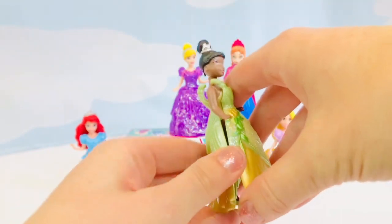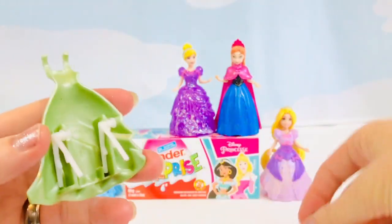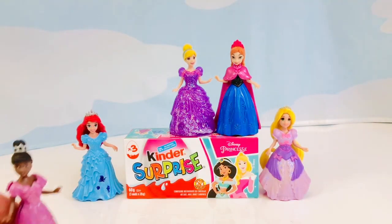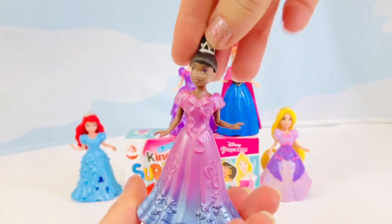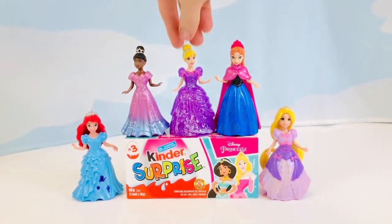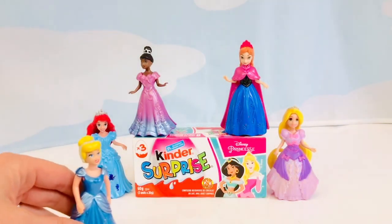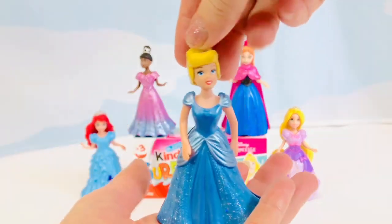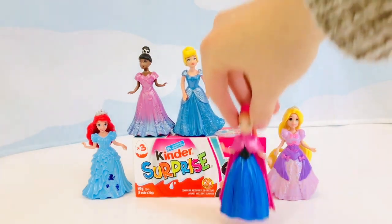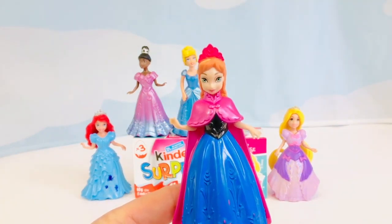Tiana is going to change into a purple ombre dress. Cinderella is wearing a big purple sparkly dress but she changes into her traditional blue ball gown dress, and she's going to match her headband. Here comes Anna — she's wearing her purple cape and her blue and black dress.